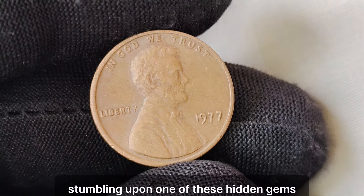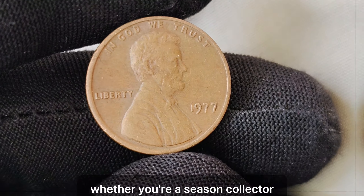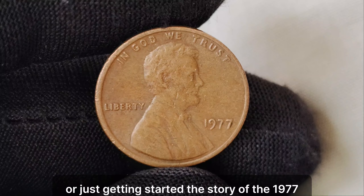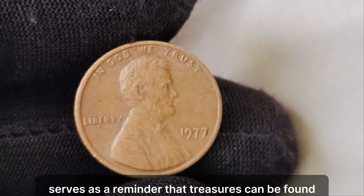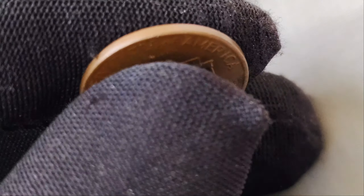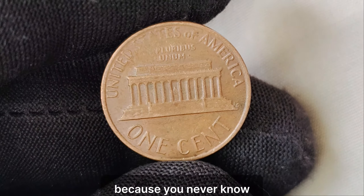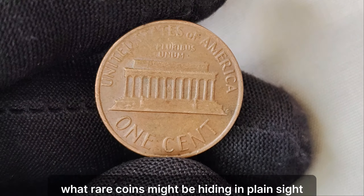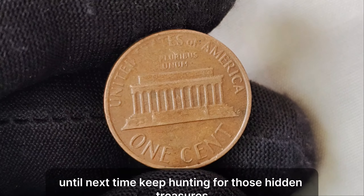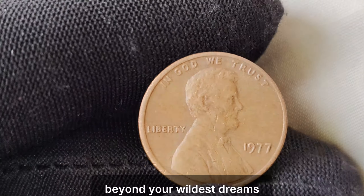Can you imagine stumbling upon one of these hidden gems in your coin collection? Whether you're a seasoned collector or just getting started, the story of the 1977 no-mint mark Lincoln penny serves as a reminder that treasures can be found in the most unexpected places. So keep your eyes peeled and your pockets ready, because you never know what rare coins might be hiding in plain sight. Until next time, keep hunting for those hidden treasures, and may your pockets be filled with riches beyond your wildest dreams.